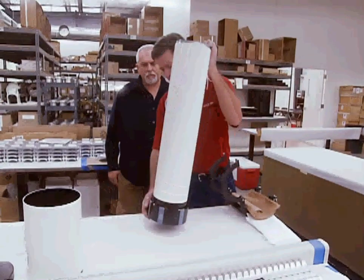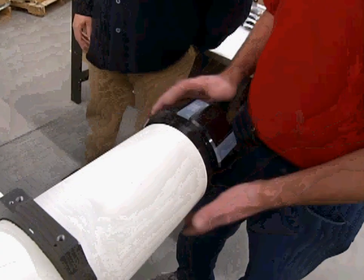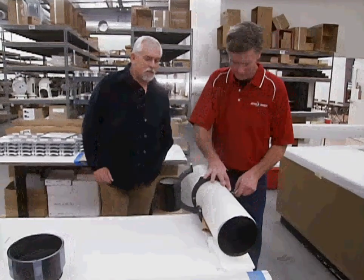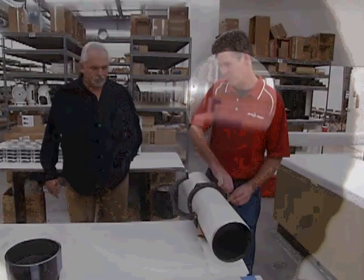If they don't all fit together precisely, the lenses won't be able to do their jobs properly. My job is to secure it and protect it.